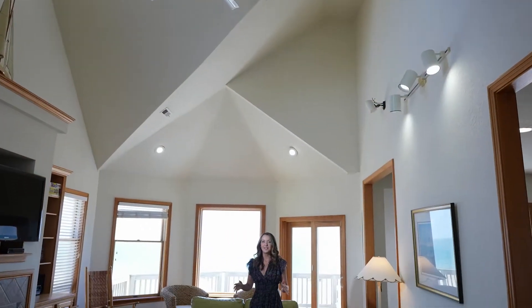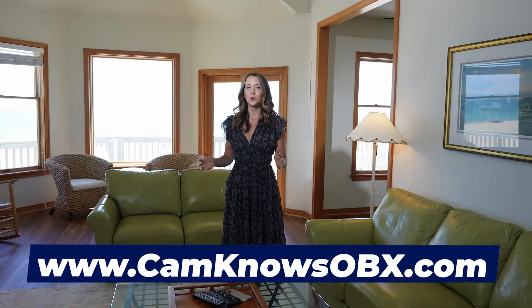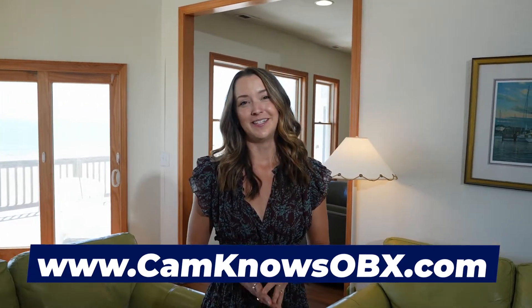As if the home itself wasn't enough, it's also income producing with a strong return and minimal expenses. There's nothing stopping you from calling me today to set up a showing. You will not be disappointed.